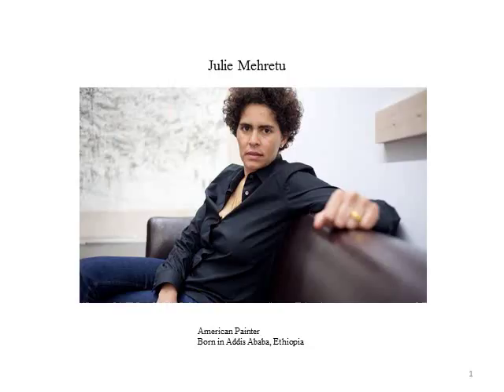In 1977, with her country in the midst of a revolution, her family fled to East Lansing, Michigan. Today, she lives in New York City, but often travels to Berlin, Germany, where some of her paintings are done.